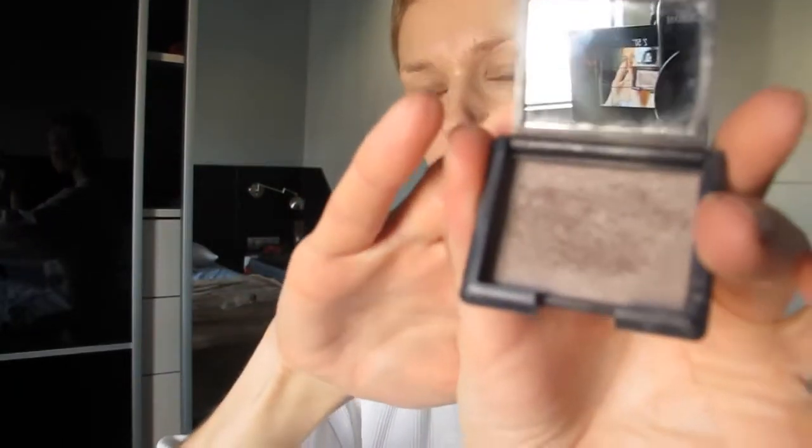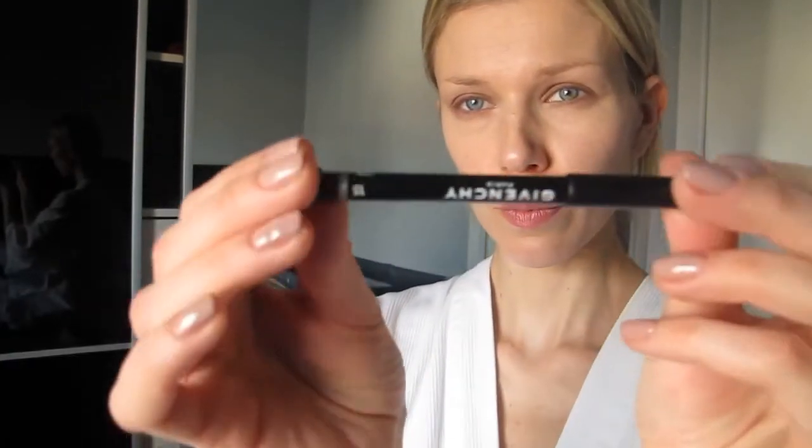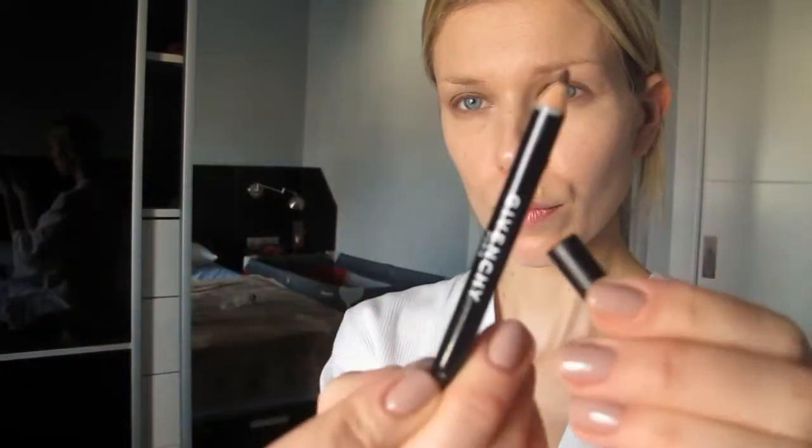I'm going to use these purple eyeshadows by NARS in Ashes to Ashes — I love this purple-gray color for winter. And I'm going to use the eyeliner also by Givenchy in number 15, which has a little purple tint to it, so they match perfectly together.